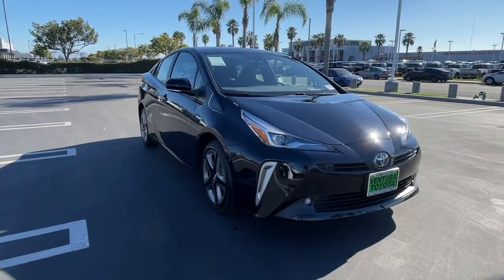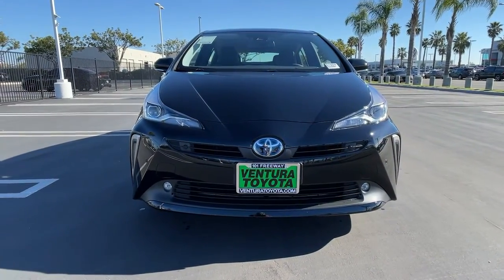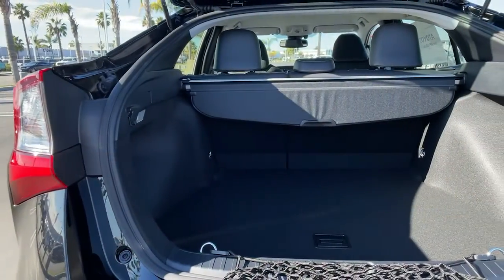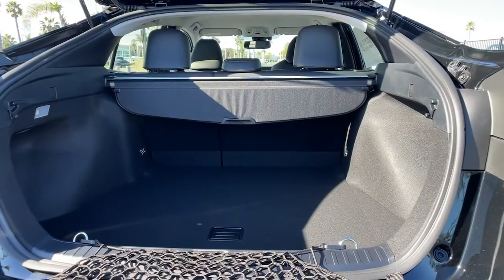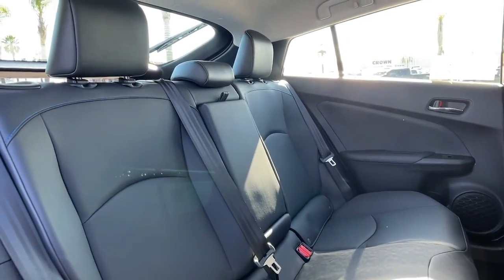These are just some of the great options this vehicle comes with: heated driver's seat, keyless entry, four-cylinder engine, fog lamps, satellite radio, premium sound system, lane-keeping assist, keyless start, heated mirrors, iPod, and MP3 input.